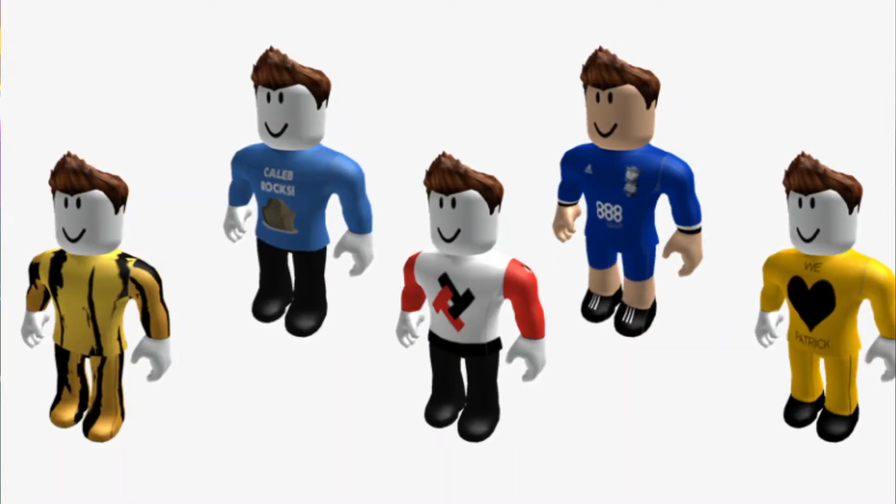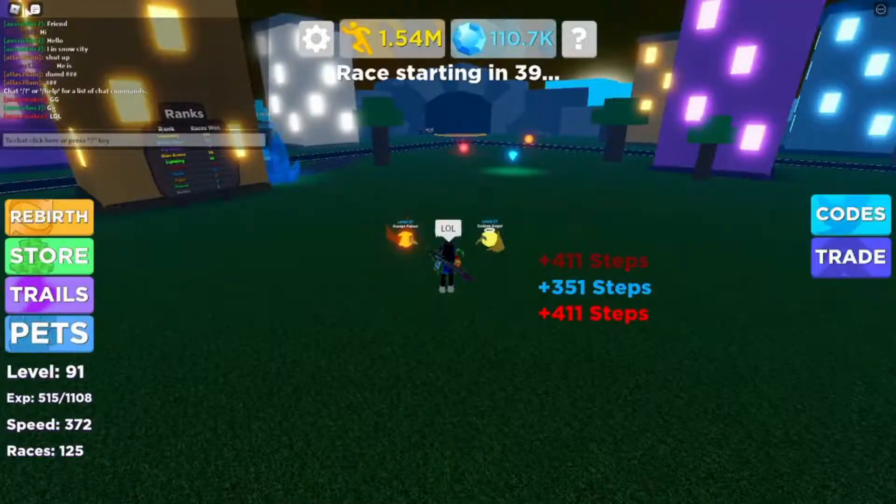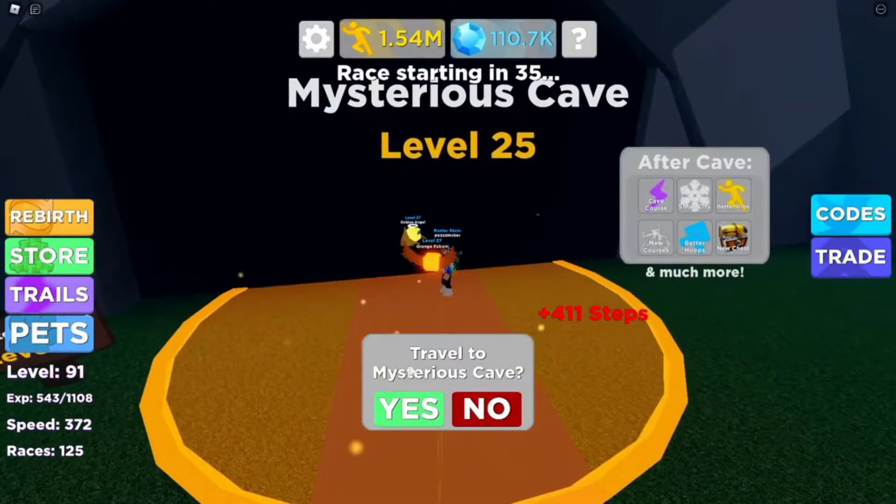Extravagant clothes can increase the chances of attracting someone. Some outfits are free, while others will cost you some Robux. If you want to look stylish but don't want to spend Robux on stuff, mix and match free items to make a great outfit.